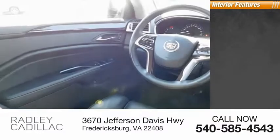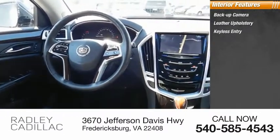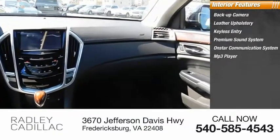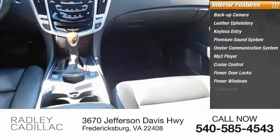Inside you'll find backup camera, leather upholstery, keyless entry, premium sound system, OnStar communication system, MP3 player, cruise control, power door locks, power windows, and tachometer.